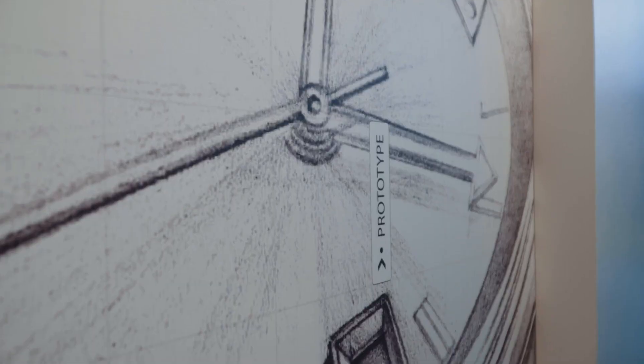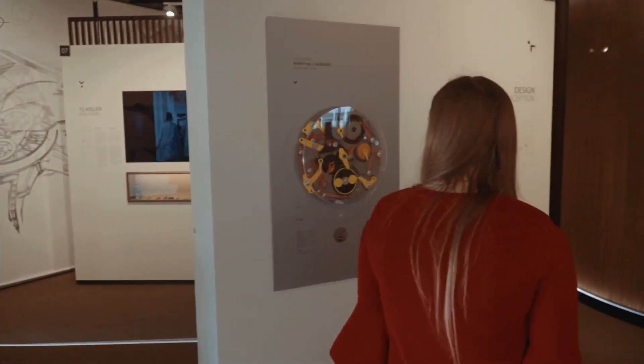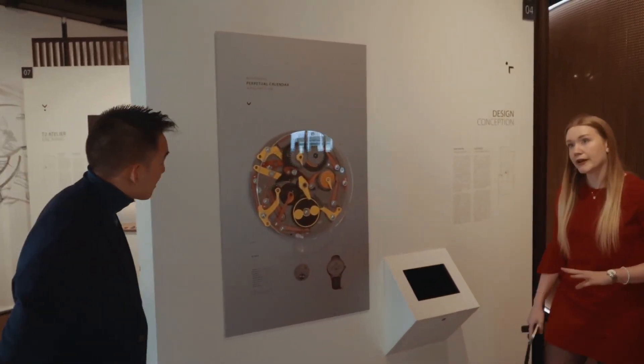This is the prototype of the perpetual calendar, and our perpetual calendar is the most economic in the market.